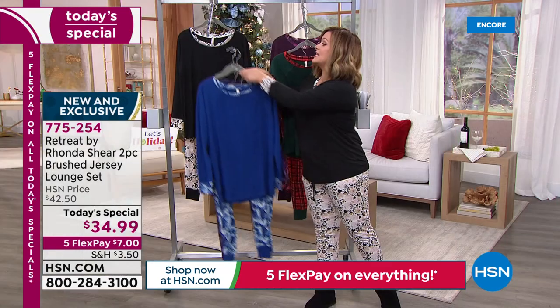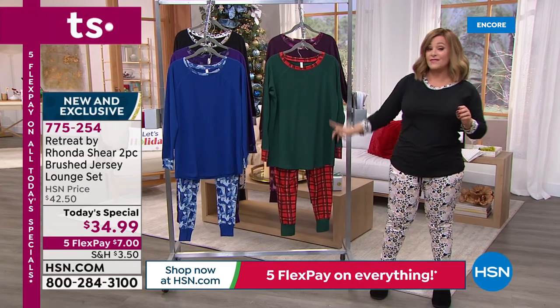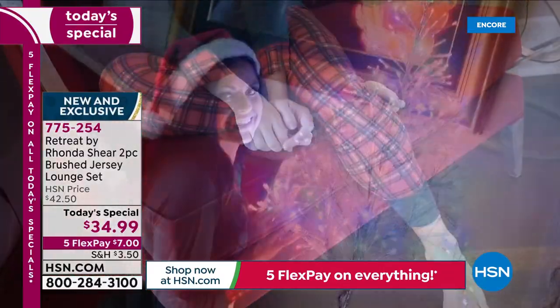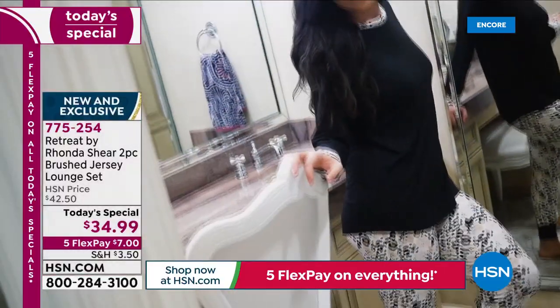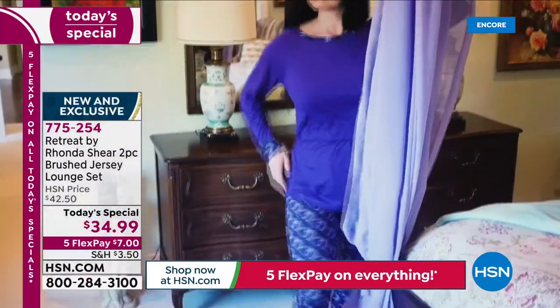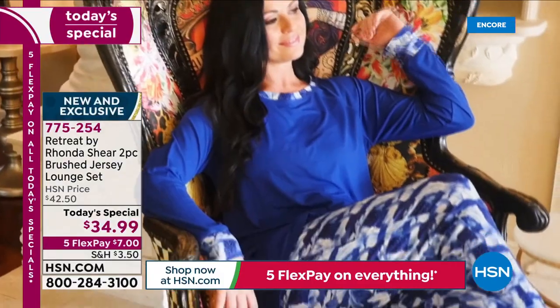Whichever one you choose today, we've got it in extra small through 3X. The top is about 27 and three-quarter inches. The bottom inseam on the pant is 28 and a half inches. This is item number 775-254. Less than $35 head to toe. Five FlexPay — remember, that five flex goes away in about two days. So $7 is all you pay on that first credit card payment.